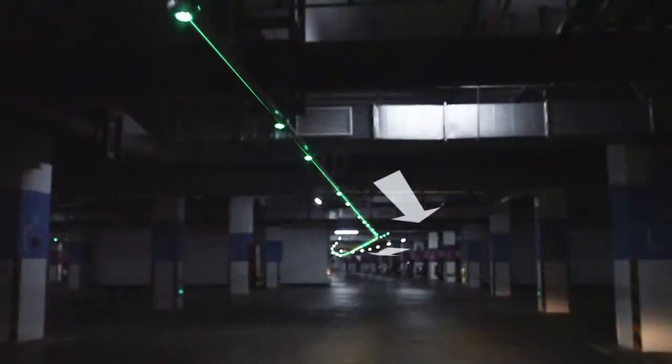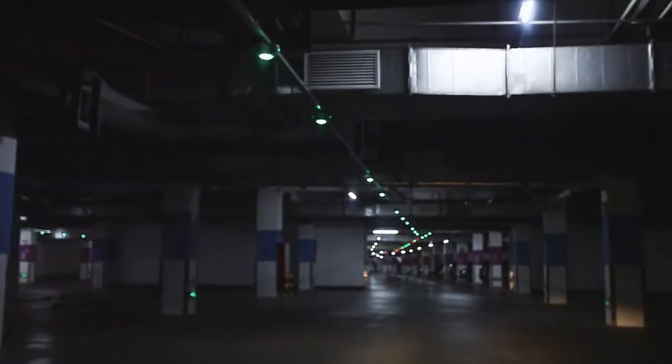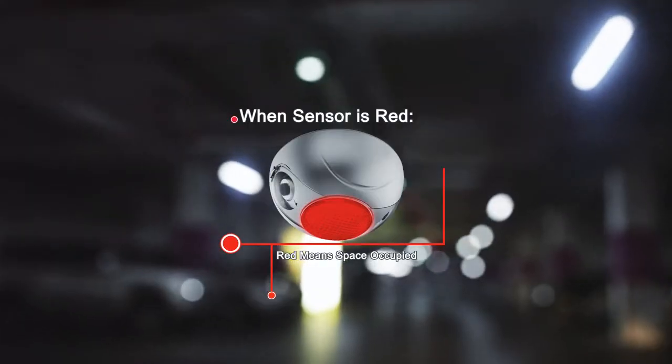Arriving in the destination area, drivers can park in an available space according to the indicator light. Red means the space is occupied; green means the space is available.